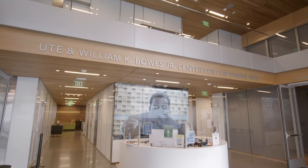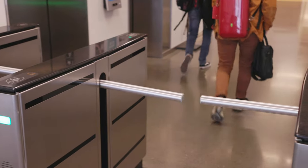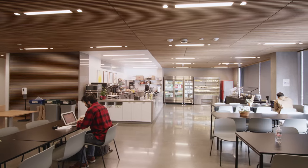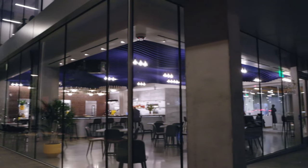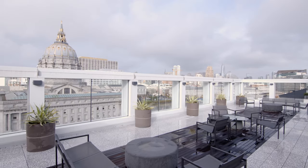In the lobby, you will find 24-7 security with badge access needed to go anywhere in the building. Students have plenty of areas to relax and take a break like the Bowes Cafe, the first floor public restaurant, and other living and dining spots as they work toward achieving their professional and personal goals in the world of music.